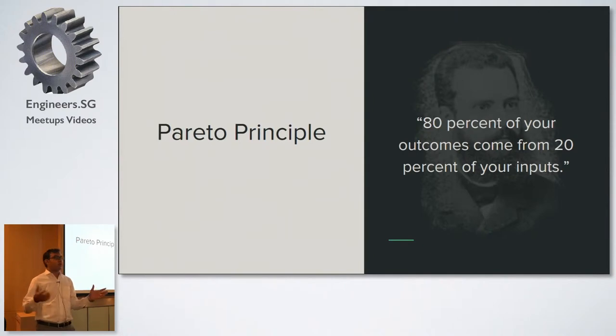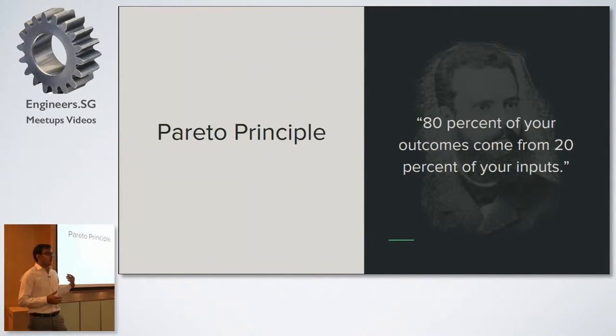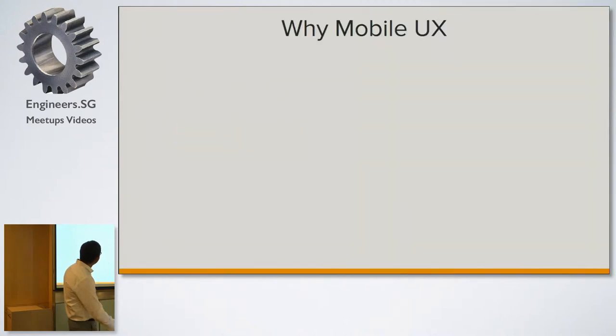I think everyone is aware of the Pareto principle, the 80-20 rule. The Pareto rule states that 80 percent of your outcomes come from 20 percent of your inputs. Applied to UX, if you are designing any e-commerce website, then 80 percent of UX issues can be fixed with just 20 percent of changes. There are many issues we can fix in any e-commerce website, whether related to mobile experience or desktop experience. This is why mobile UX is important.